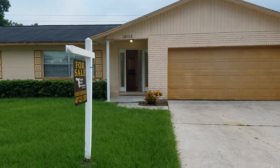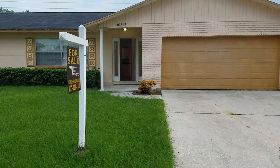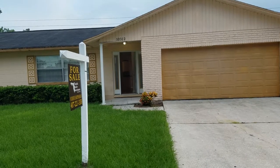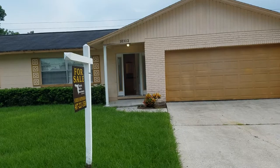It's September 13th, 2018. I'm RE-MAX Realtor Wes Garrison of the Garrison Brothers, and we're out here in front of 10312 Jane Eyre Drive — that's J-A-N-E-E-Y-R-E — Orlando, Florida, 32825.